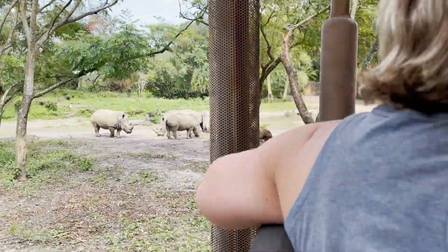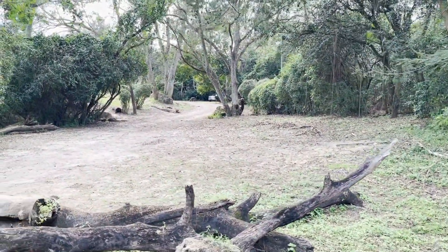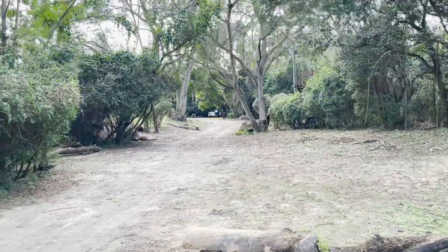On your far right is an ostrich and a waterbuck — the waterbuck is the shaggy antelope. Don't worry if you don't see them, I know where that road goes. We're going that way. I'm just taking the scenic route.